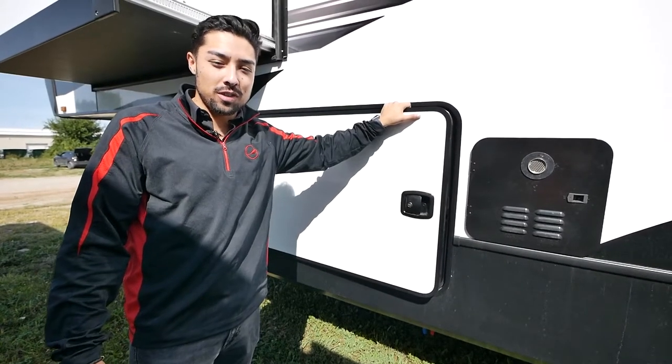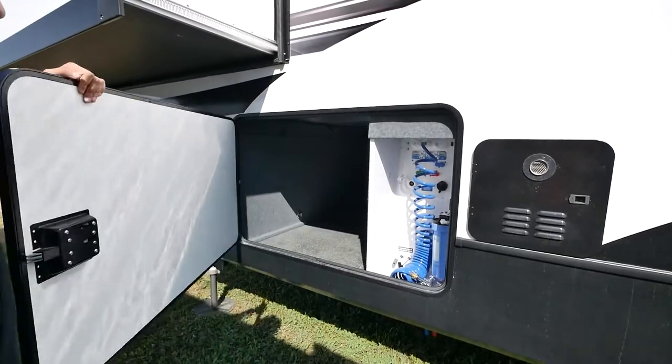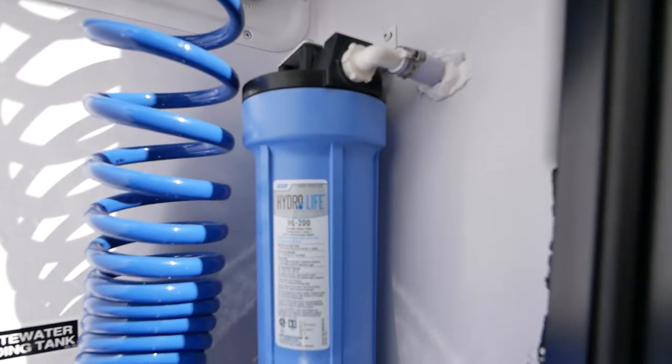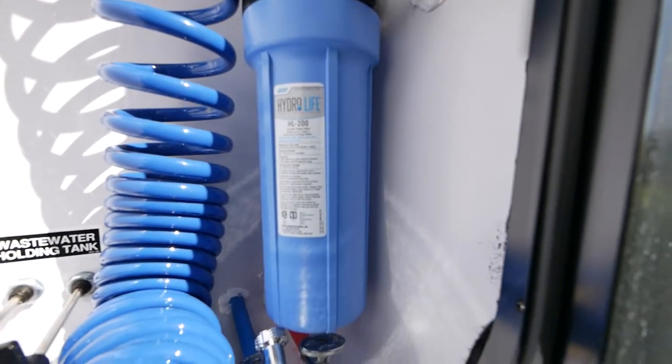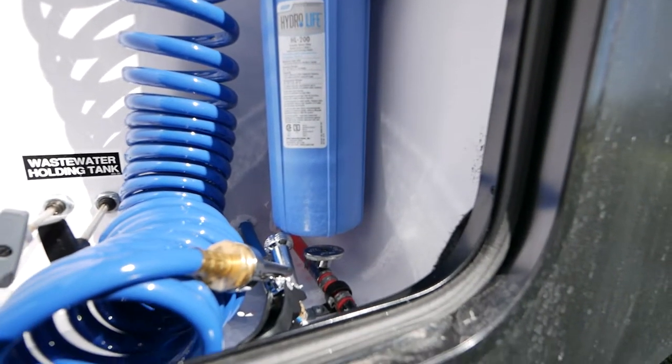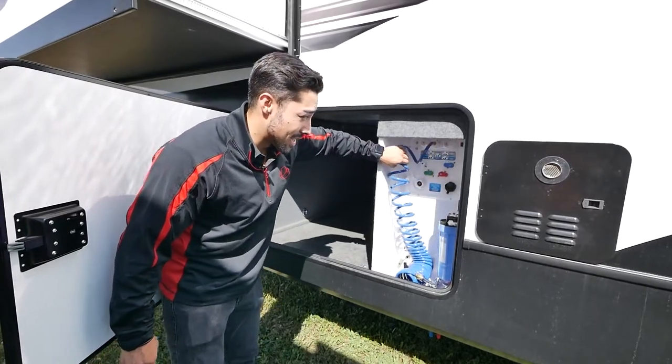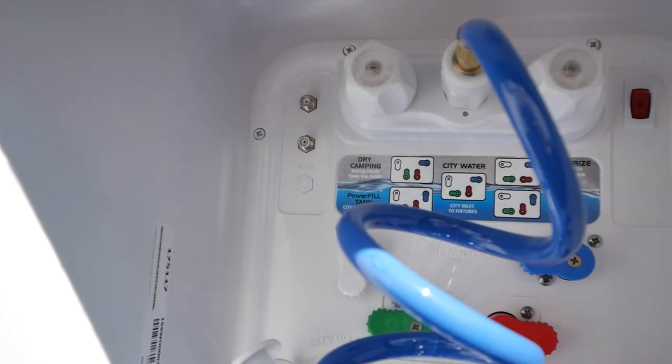Here we are on the driver's side of our Cardinal in our pass-through storage. Take a look in here — you'll see our docking station. The only thing visibly different from our limited to our luxury docking station is the 10,000 gallon water filter that's in here.